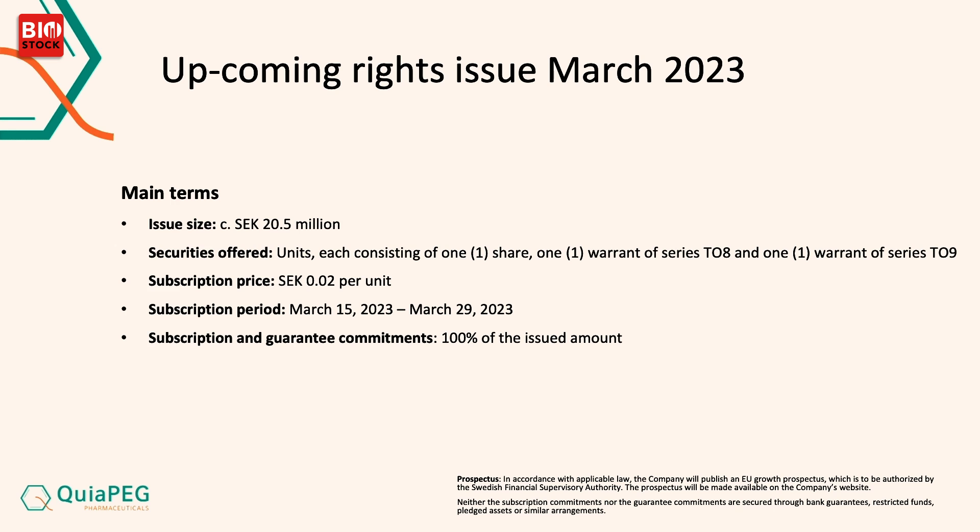On my final slide: we have an upcoming rights issue now in March. The subscription period commences March 15th and the issue size is about 20 million Swedish kronor. It's a unit structure — one share and two warrants for free, one in September this year and one in April next year. The subscription price is two euros per unit and it's 100% guaranteed.